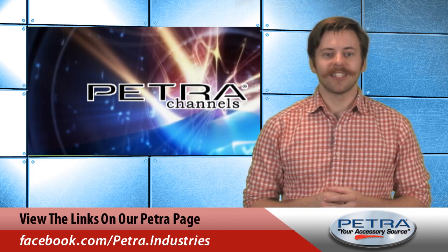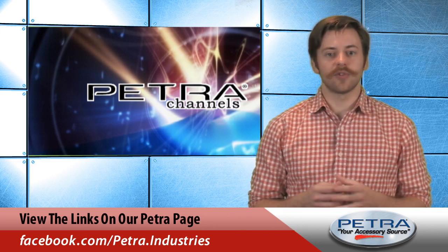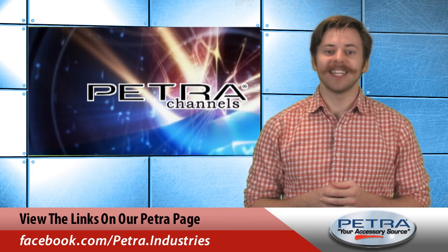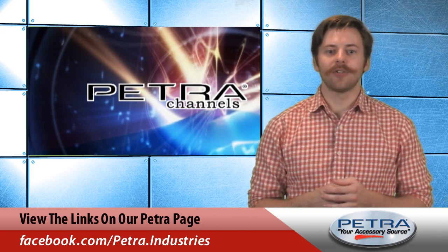For the very latest, don't forget to follow us on social media sites such as Twitter, Facebook, and Google+. I'm Patrick Billings. See you next time with another great Petra product.